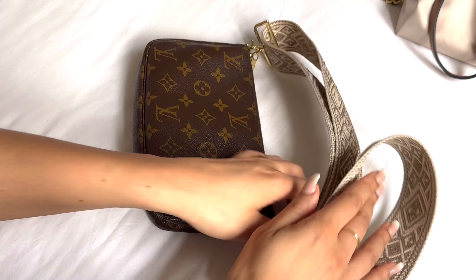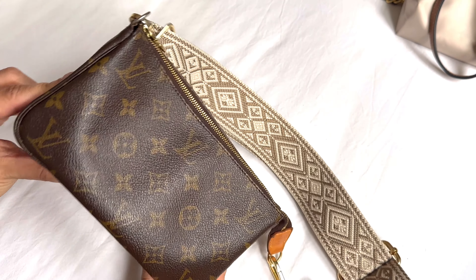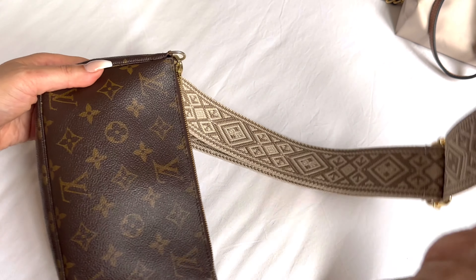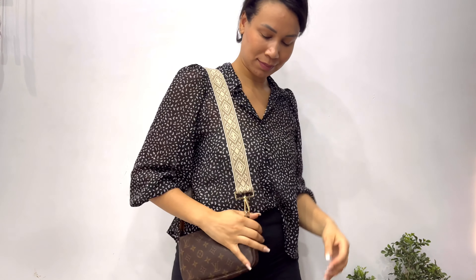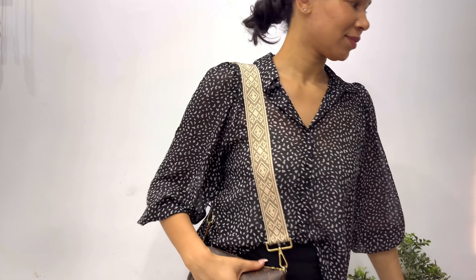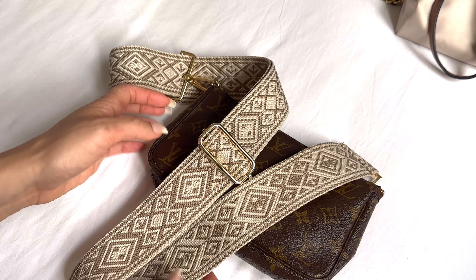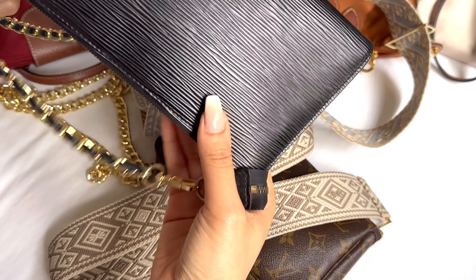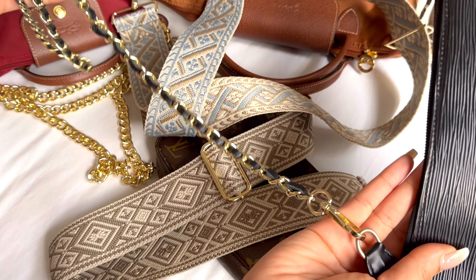I think it's a great statement piece, and I'm now even using it on the Louis Vuitton Pochette Accessoire. Even though it's got different shades of brown and both have their own pattern and print, I still don't think it's too busy — it actually complements this bag as a little playful touch. So these are my current top five favorite bag straps and chains.